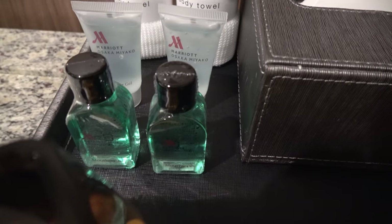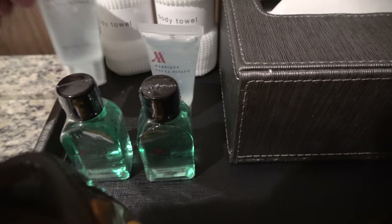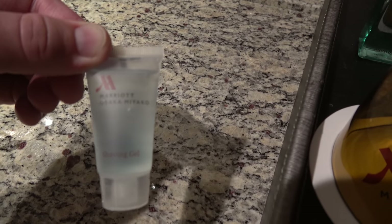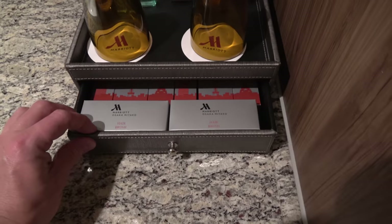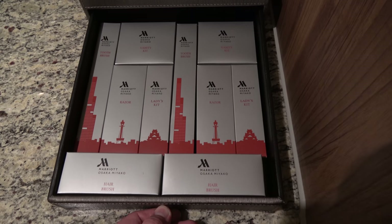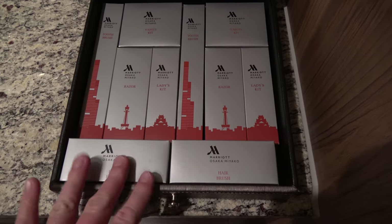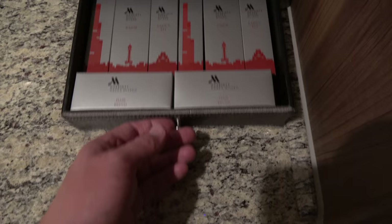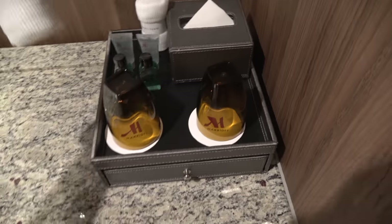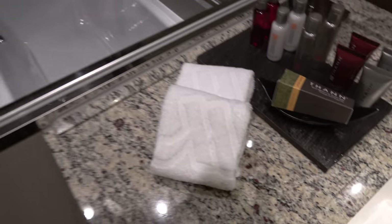But then over here they've also got mouthwash and shaving gel, branded with the Marriott Osaka Miyako — not just a standard Marriott amenity. Also typical for many Japanese hotels, so I like to see it in this Marriott. It's a whole kit of everything you would ever need: toothbrush, vanity kit, razor, ladies kit, and two hairbrushes. There's a Kleenex box and little towels. The hand towels have an M emblazoned in them — that's pretty nice.